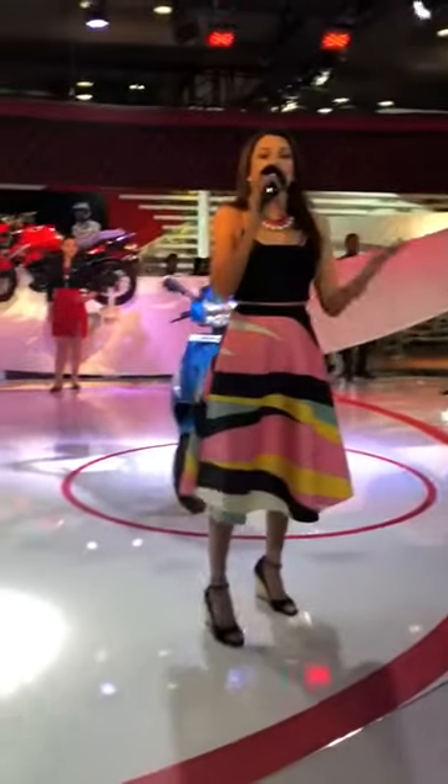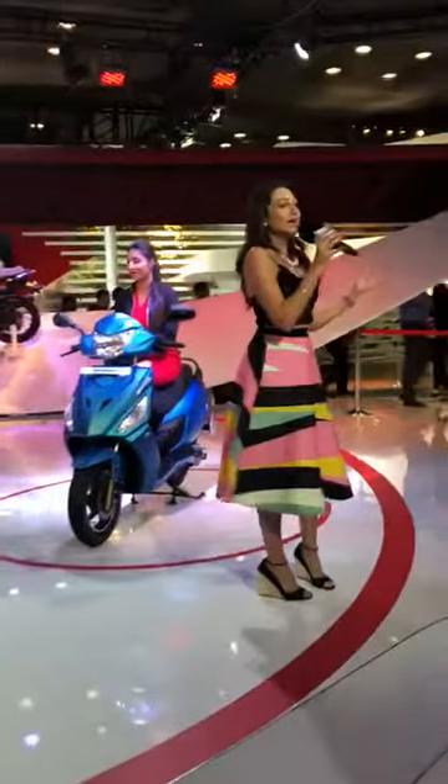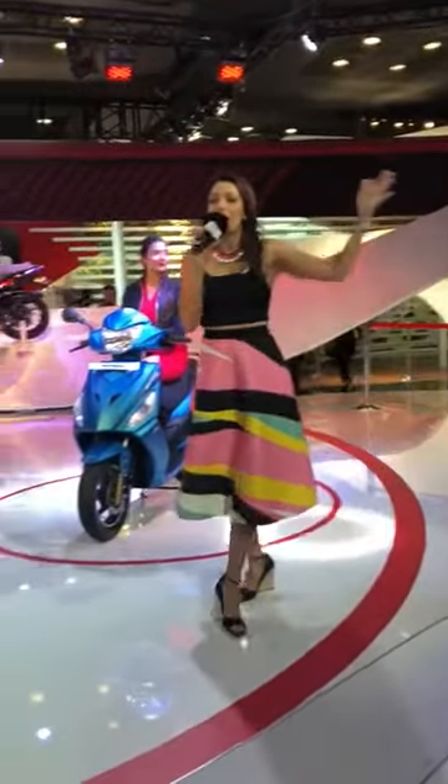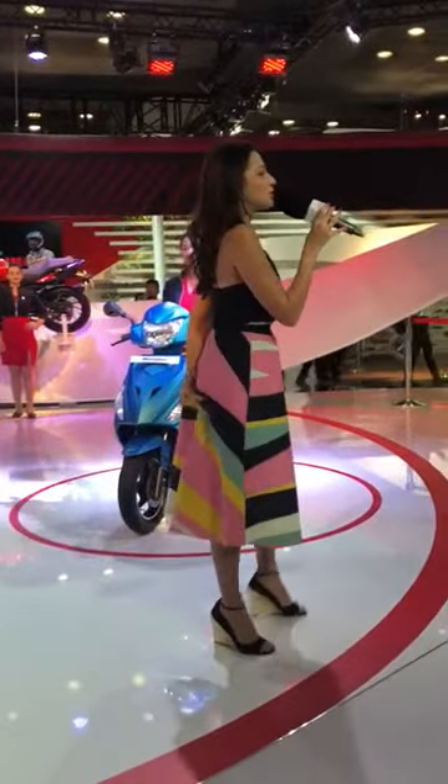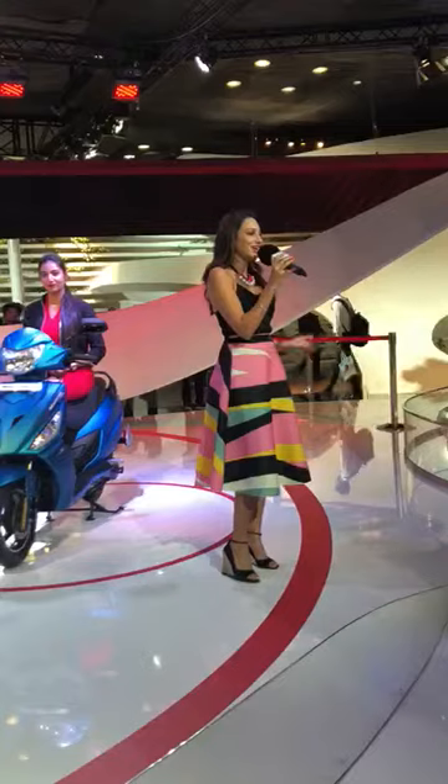Here we are and I am so excited to give you a glimpse into Techno-Motion — Technology in Motion — which is the theme of this beautiful pavilion brought to life by this trailblazing global two-wheeler giant, Hero MotoCorp.